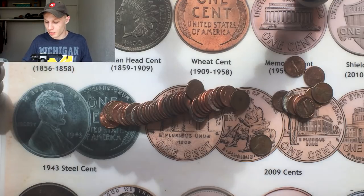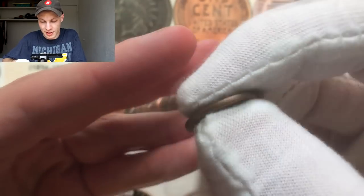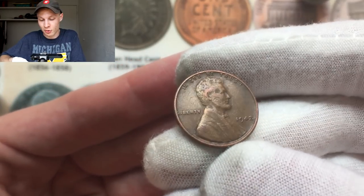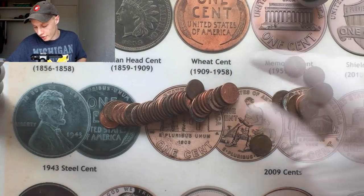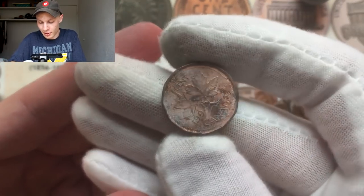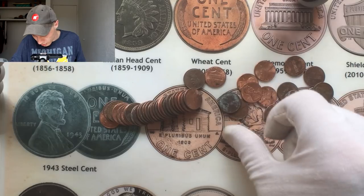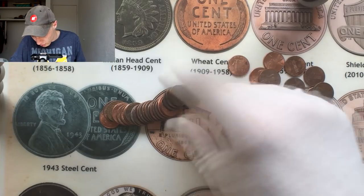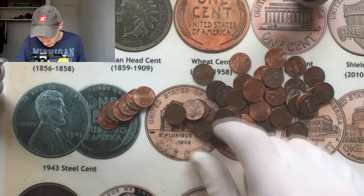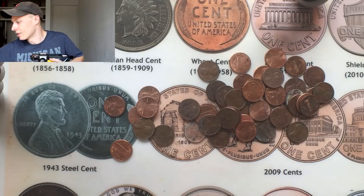About 20 rolls in, we just got another wheat penny — came out wheat side up again. Flipping it over it's a 1942, which we already have. We're almost getting into that pre-1940s era which is a lot harder to find wheat pennies from. I also grabbed a crappy-looking Canadian coin to add to the pile. We haven't had a roll with two wheat pennies yet, but we're about halfway through and will soon be looking at the Canadian collection.